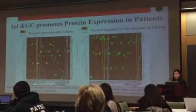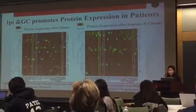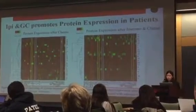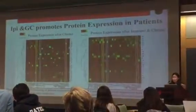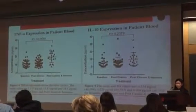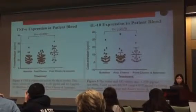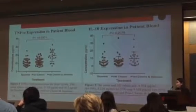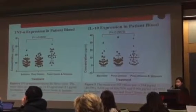Looking at the next two heat maps showing protein expression after chemotherapy and after chemotherapy plus immunotherapy, you can see that with each successive treatment there is an increase in protein expression. Each dot in the cluster graphs represents a patient's protein concentration level, and the line in the middle of each cluster represents the average. With each subsequent treatment, the average increases, showing an increase in protein expression.